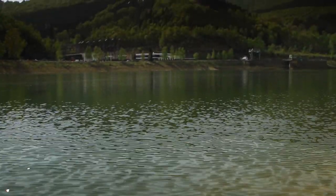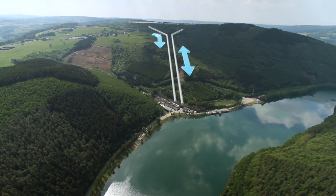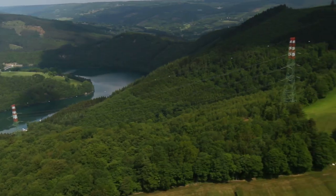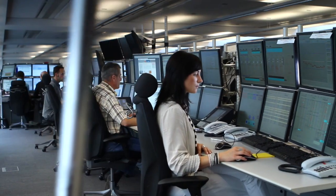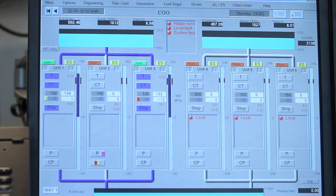What makes the power station at Coo-Trois-Ponts so unique is that the flow of water between the three vast reservoirs can be controlled in both directions, so the station can either produce or store energy as required. This process is managed from a distance, from a dispatching centre in Brussels, and any demand is met within two minutes.